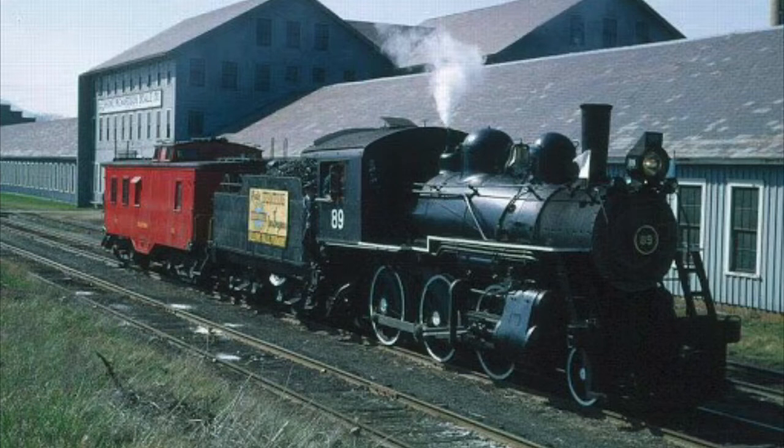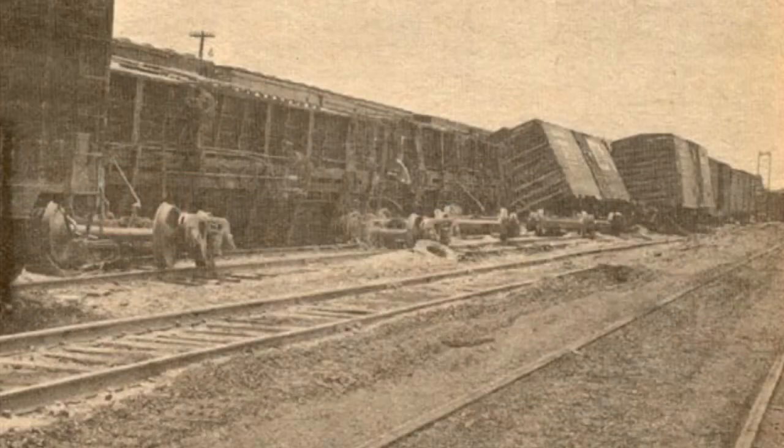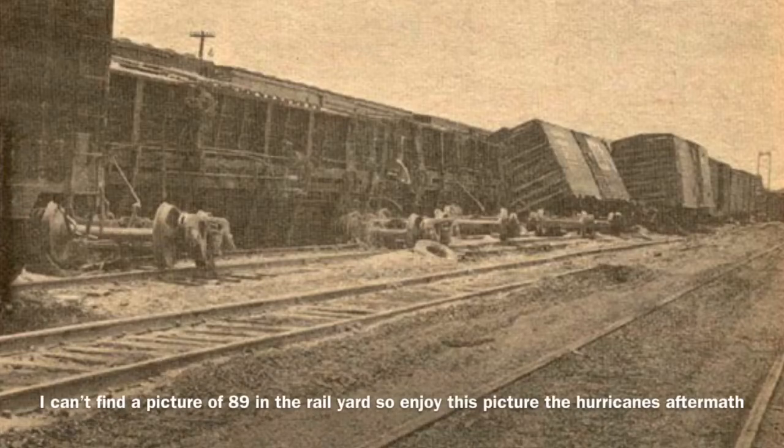The move from Bellows Falls to Strasburg's property, however, wouldn't go without trouble. During a layover at Penn Central's Buttonwood Yard, number 89 would be caught in Hurricane Agnes' wake, which would cause the Susquehanna River to flood much of the area. This would lead to 89 being submerged in the flooded rail yard for several days. However, upon retrieval of the locomotive, it was found that no major damage had been done.